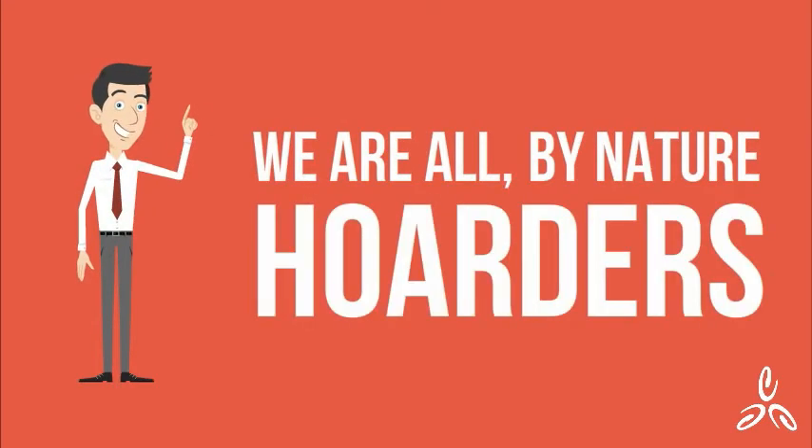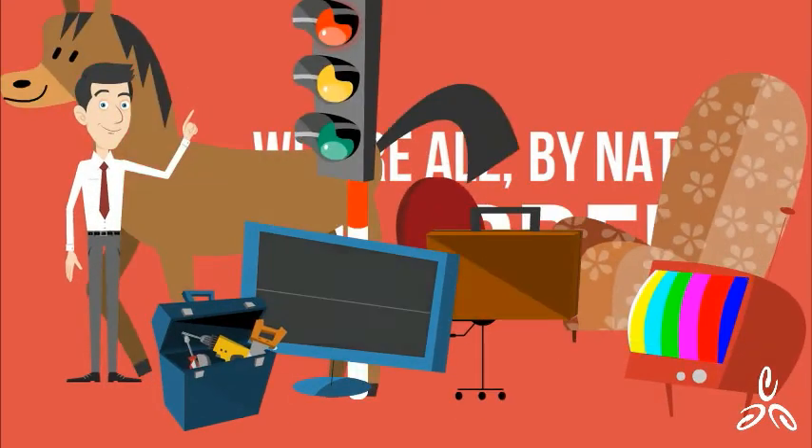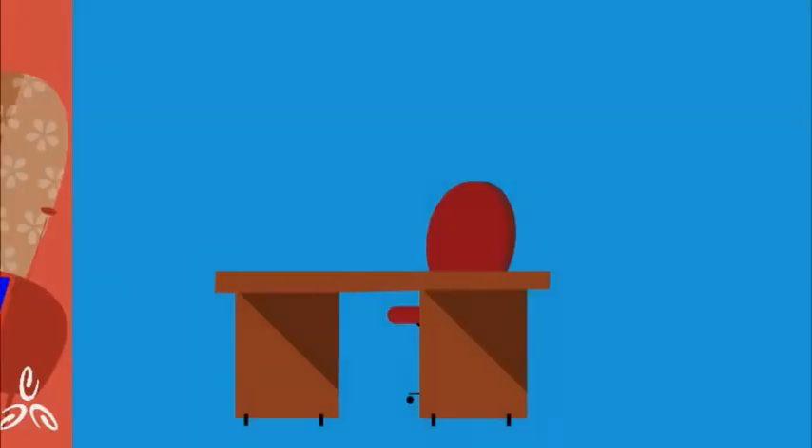We are all by nature hoarders. No, no, not that kind of hoarding. Hoarders of data.